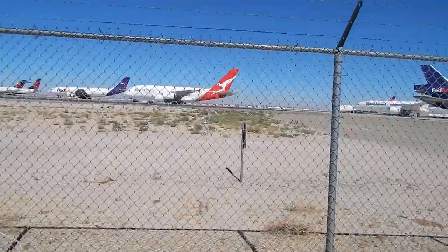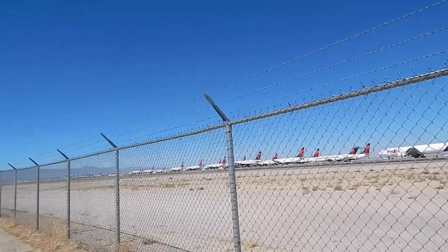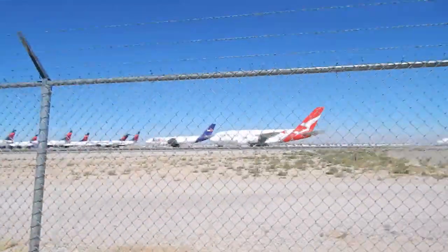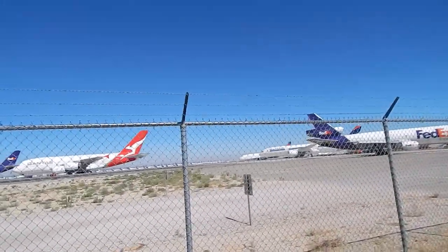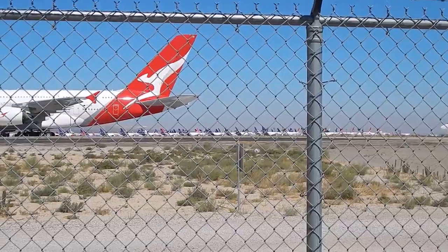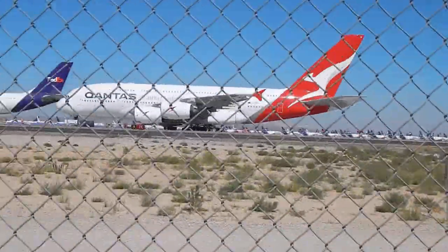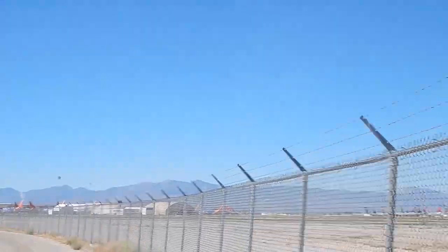Proceeding along, we have a Qantas A380 much closer — a true beast. Here we also have some Delta aircraft and Southwest, but what's really catching my eye is what I think is a McDonnell Douglas DC-8. By the FedEx area you get to see the true treasure — if you zoom in you begin to see all those fins of the retired and disused aircraft, or aircraft in need of parts. Proceed left and you begin to see dozens, almost hundreds, of other aircraft from Southwest and Delta.